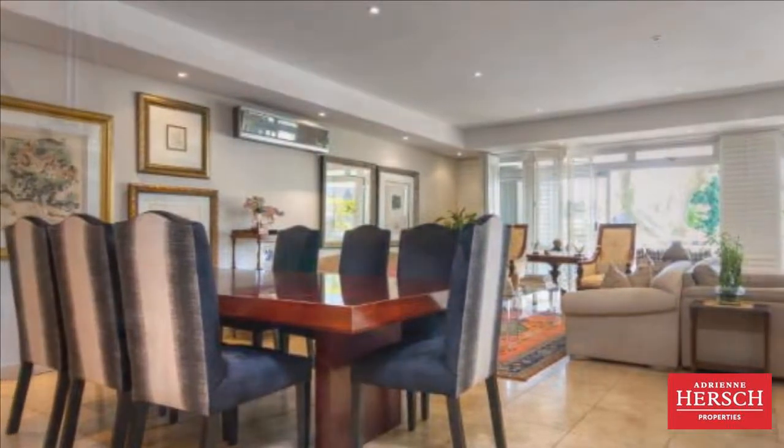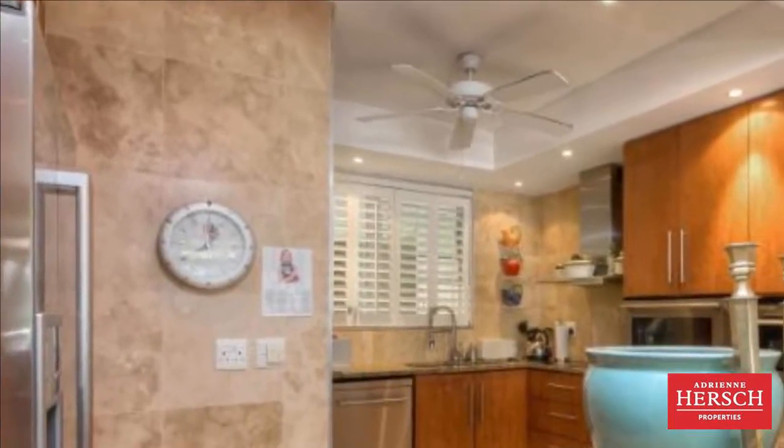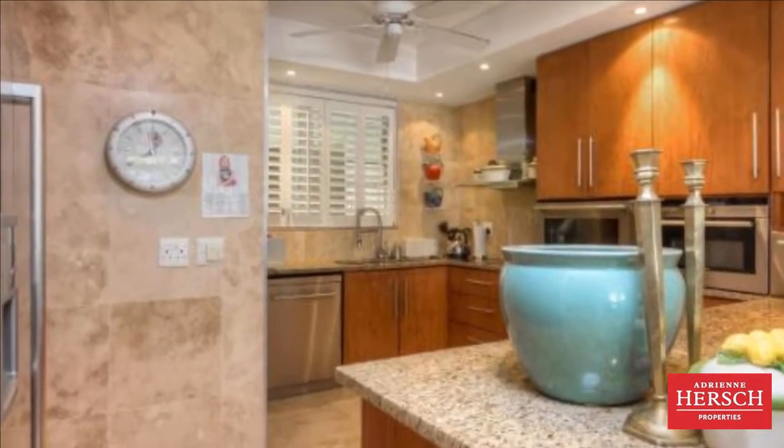Bedrooms are very spacious and bathrooms are timeless. A special feature is a built-in laundry area behind sliding cupboards. Generator and staff quarters.